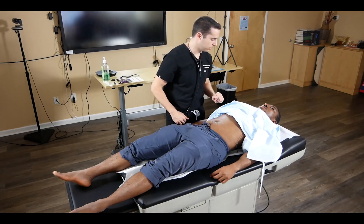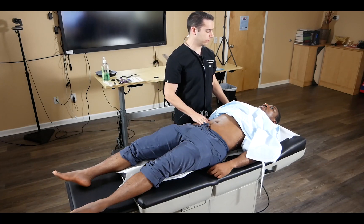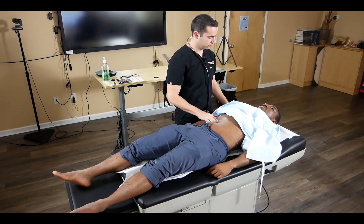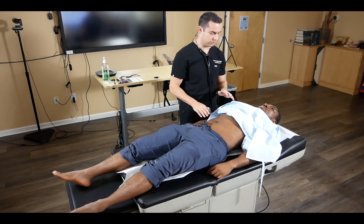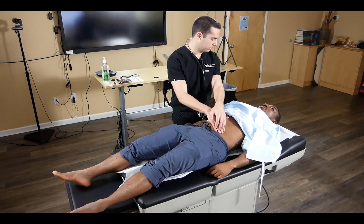We ask if the patient has pain anywhere first, avoiding those areas. We start palpation in the lower quadrant, beginning with superficial palpation using one hand, making good eye contact with the SP to detect any wincing. Then we do deep palpation by placing one hand on top of the other.